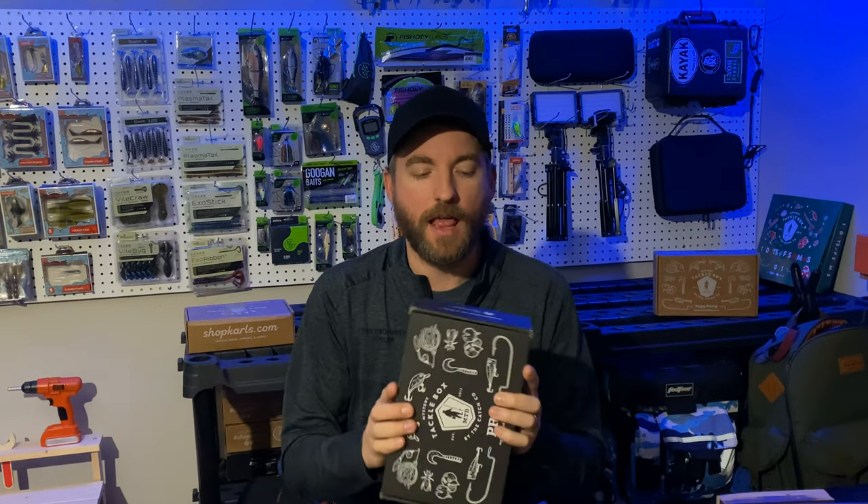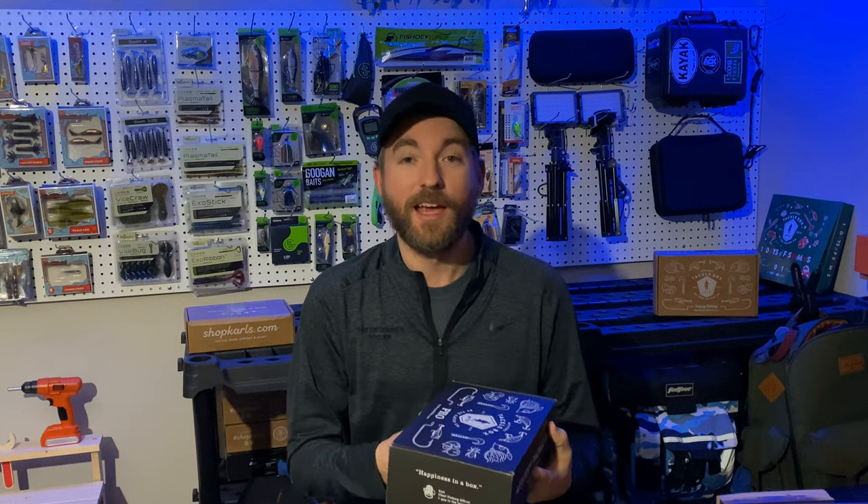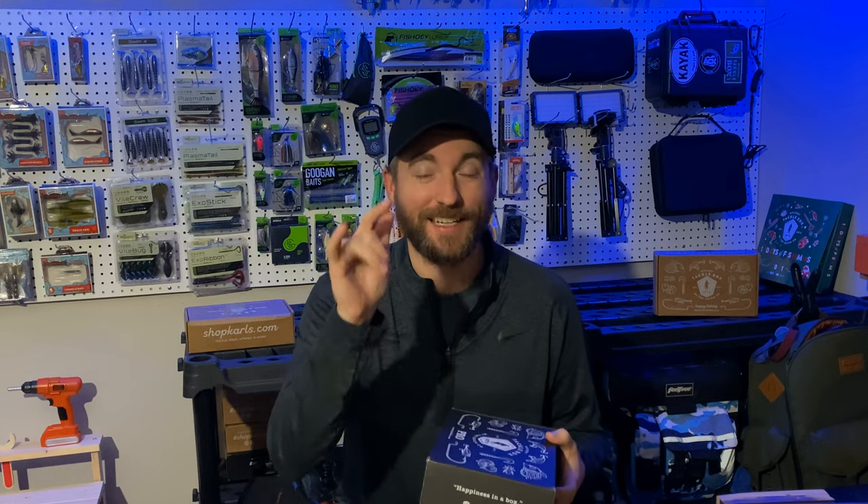We got a special video for you today — the Mystery Tackle Box for January 2022. The first box of the year has just come in and we're going to do a live unboxing to see what's inside of it. Stay tuned because I'm going to be giving this bad boy away.